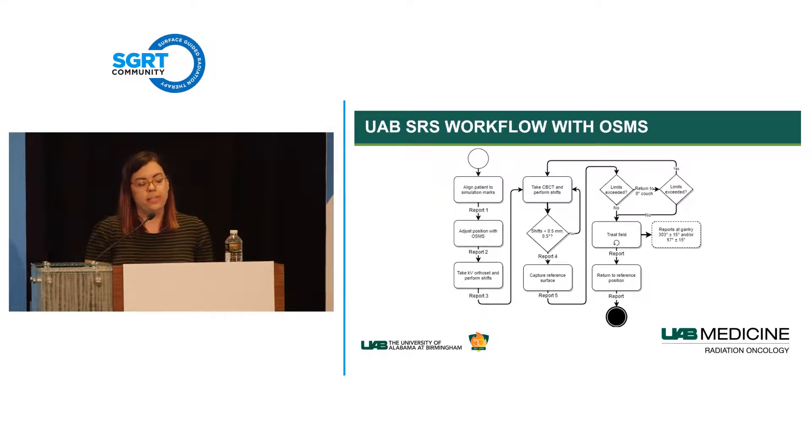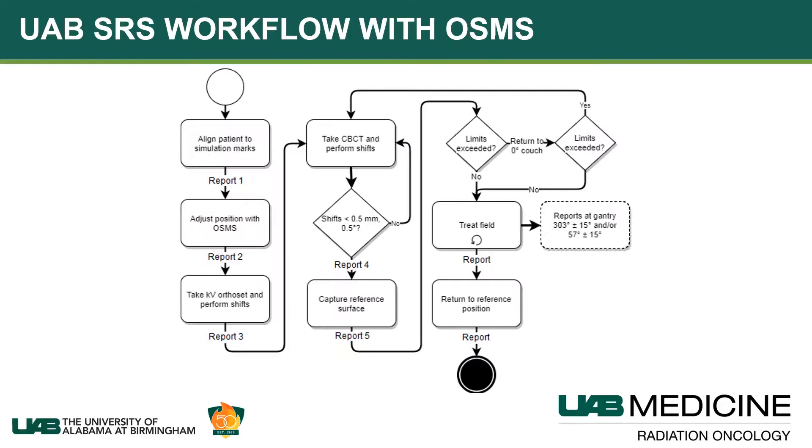Here is an outline of our workflow. Therapists align the patient to simulation marks, then we take an OSMS report to see how close the system thinks they are to their reference position. We fine-tune head position—removing any tilt or exaggerated roll—before placing the top of the mask on. Then we perform KV orthogonal images, apply shifts, take a cone beam CT, and apply those shifts. If the residuals are under threshold, we capture a reference surface and immediately begin treatment.